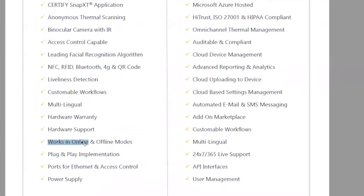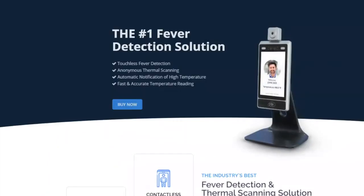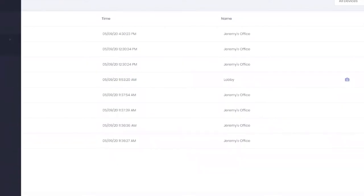It works in online mode too — data feeds into our platform. To access the platform, go to certify.me. Click on Sign In and use: demo at certify.me, password: demo. From there you'll see dashboarding and reporting. When you go to Reporting and the All Temperature Report, you can look back over time.